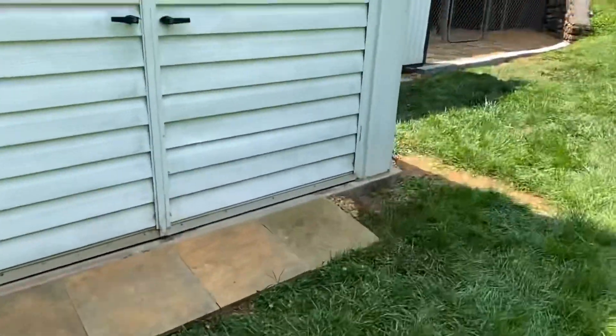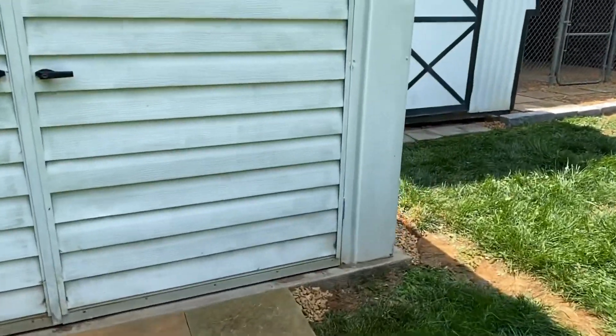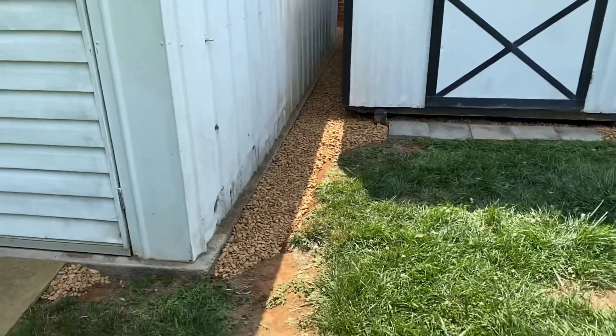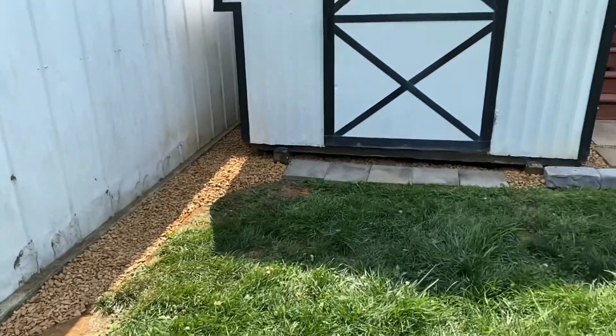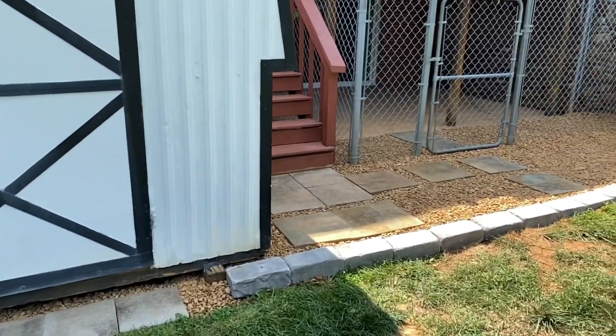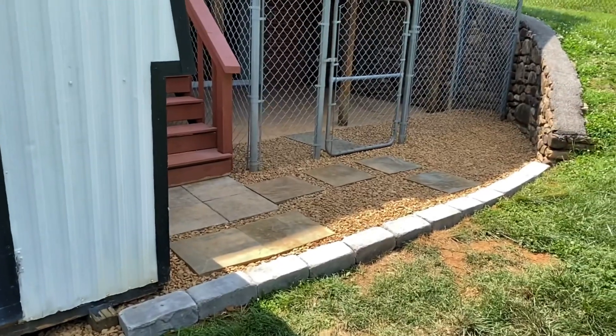Not a huge budget, but seven tons of stone, 70 man hours, and it's done. I hope you enjoyed the first video from Elite Landscapes LLC.